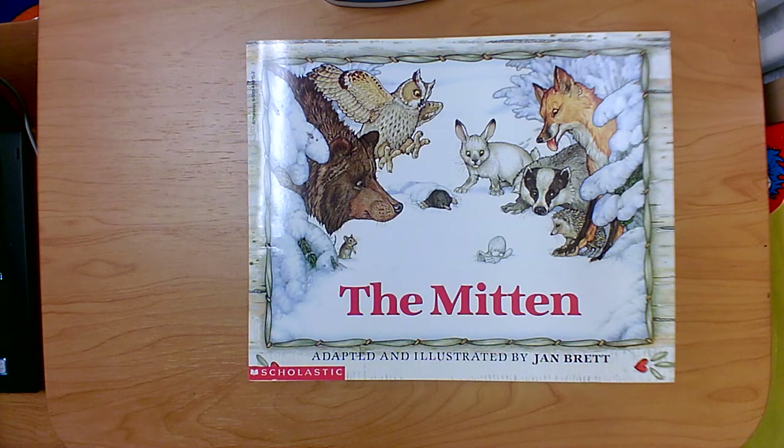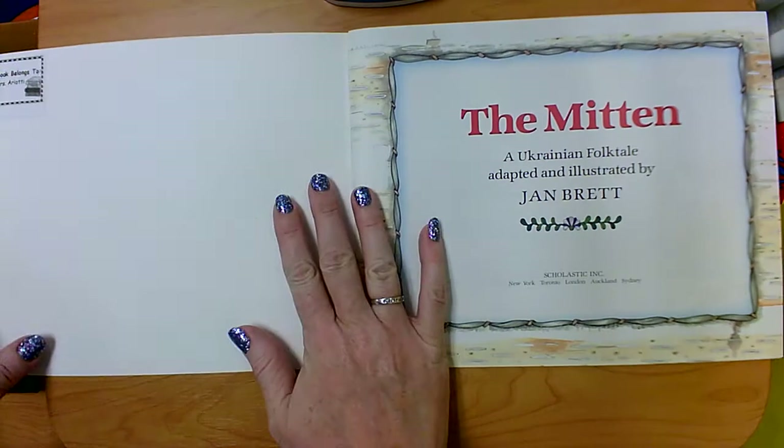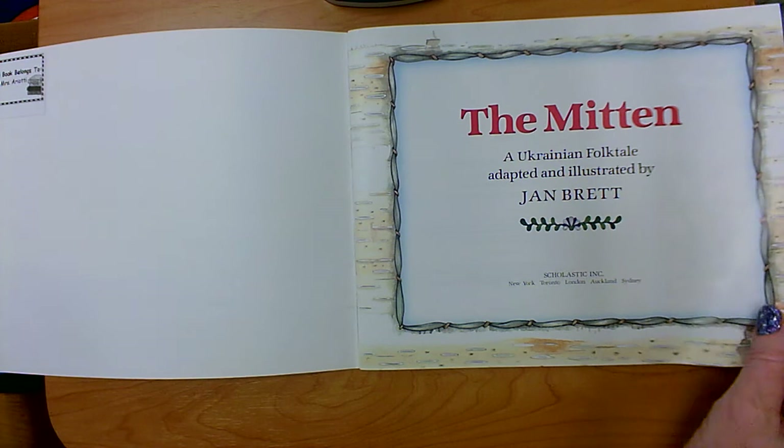Good morning students. Today I wanted to read a book called The Mitten. This book is by Jan Brett. We've read Jan Brett books before. We've read some of her gingerbread books — remember Gingerbread Baby, Gingerbread Christmas, and Gingerbread Friends? Those were all Jan Brett books.